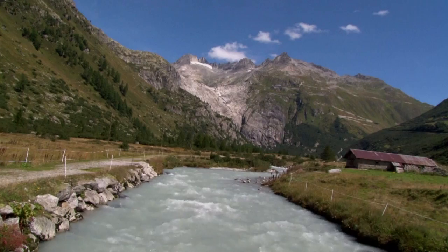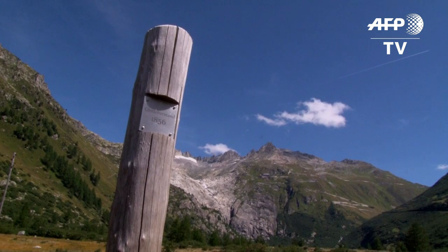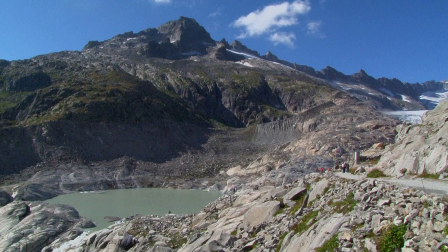150 years ago, the Rhône glacier stretched all the way down to this point in the valley. But like all glaciers in the Swiss Alps, it's melting, and melting fast.